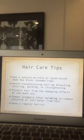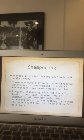Have a regular hair cut. Shampoo as needed to keep your hair and scalp clean — those with oily hair or who are very active may need to shampoo more frequently. Frequent shampooing alone will not lead to hair loss, unless there is an underlying condition causing the scalp to lose hair. However, excessive brushing and rubbing can be mistaken for hair loss.